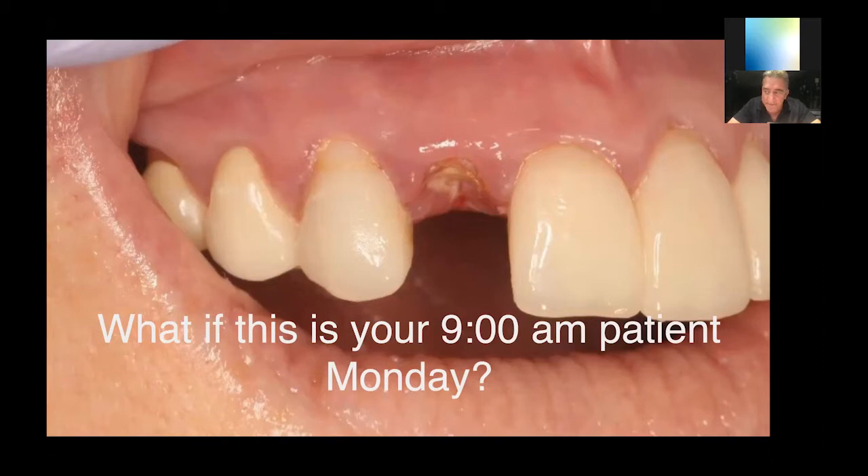Sedation markets very, very well — better than anything else you could talk about. But if you do that, you have to know how to take teeth out, and if you have to know how to take teeth out, you have to know what to put in the socket and how to graft them. And you should incorporate some level of implant surgical dentistry in your practice, and you will have a practice that is unstoppable — and that's not rah-rah talk, it's real.